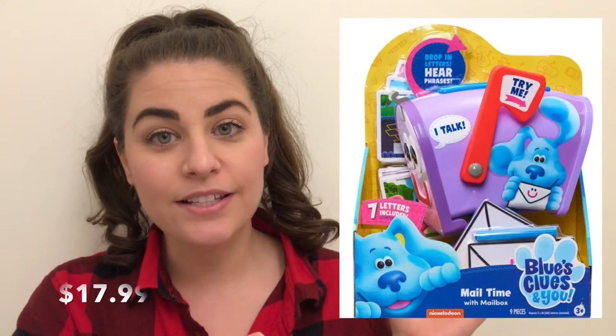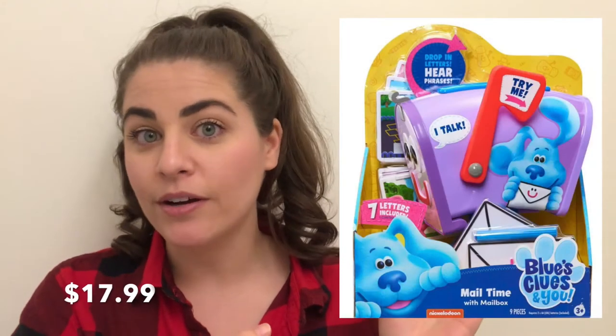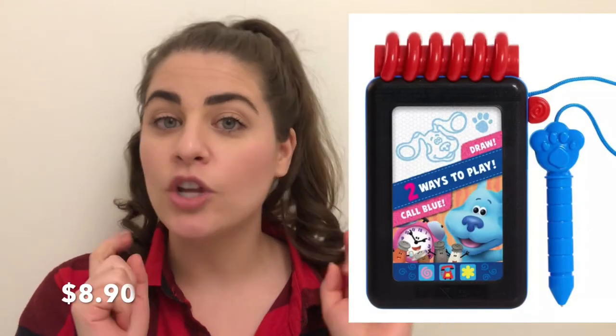I was trying to consciously buy small gifts this year that aren't going to take up a lot of space. So the first thing that I got is the Blues Clues mailbox and handy-dandy notebook. My toddler, who's about two and a half, has been totally into Blues Clues lately, and I picked these up on sale.